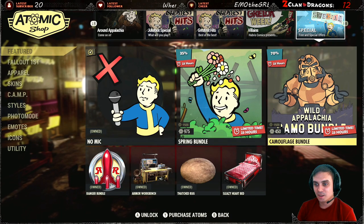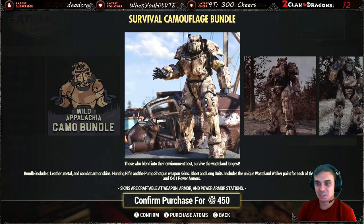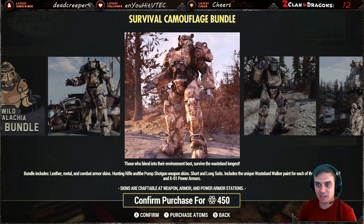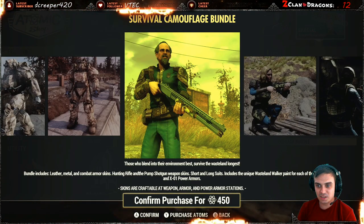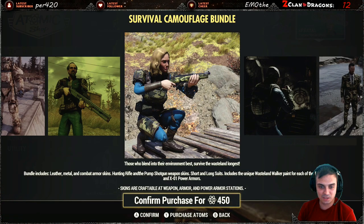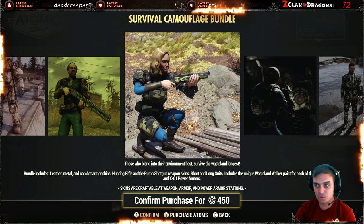There you go — the Camouflage Bundle, for 450 atoms. It includes leather, metal, and combat armor skins, a hunting rifle and pump shotgun weapon skin, and short and long suits.